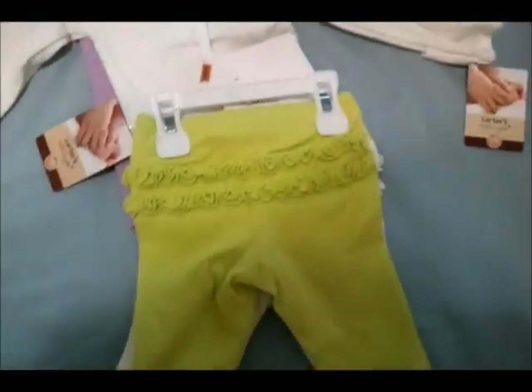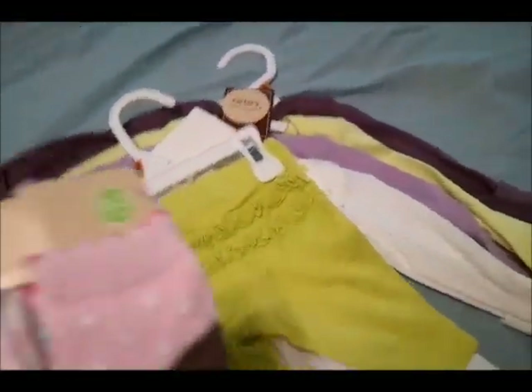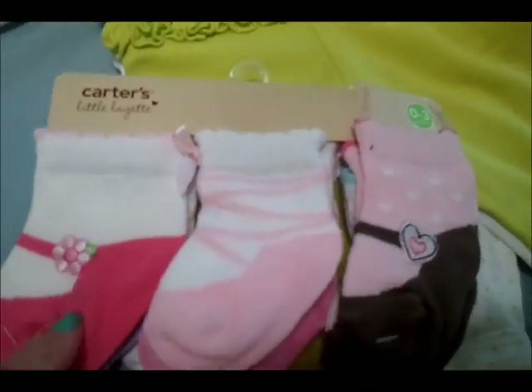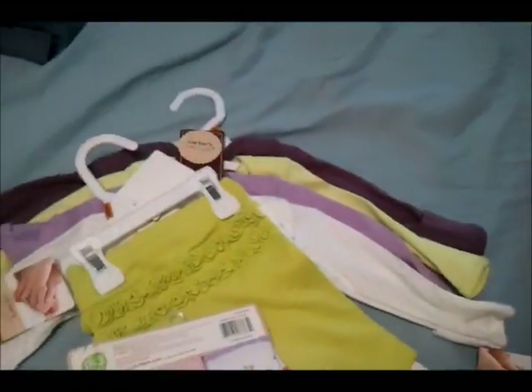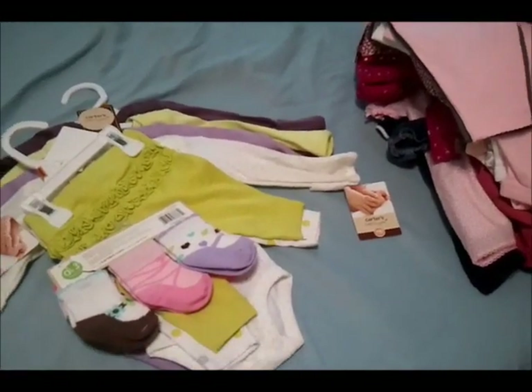I'm not a huge lime green person but I don't want everything in her closet to be pink — I do want some other colors. Then I got these on clearance: a little pack of socks. I love baby girl socks that look like little shoes or ballet slippers, so I couldn't pass these up. Anyway, those are my baby buys for week 16 — I am 17 weeks today, so thanks for watching, I'll see you next time!